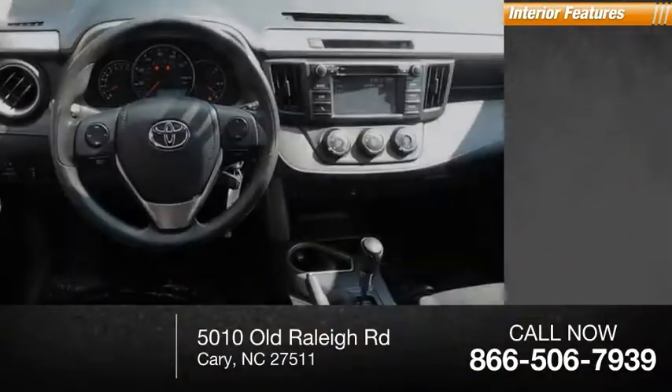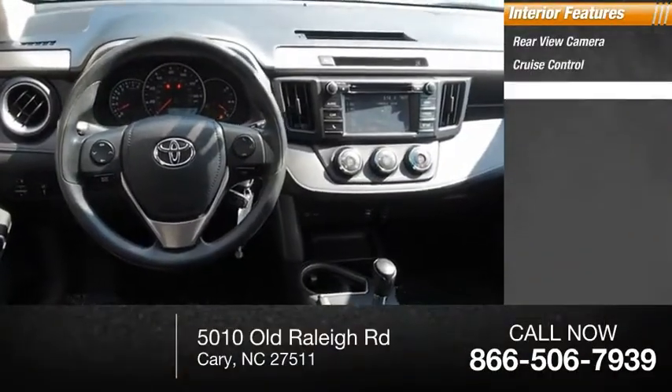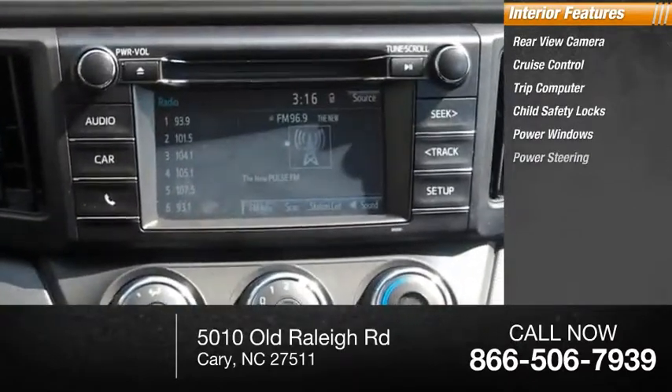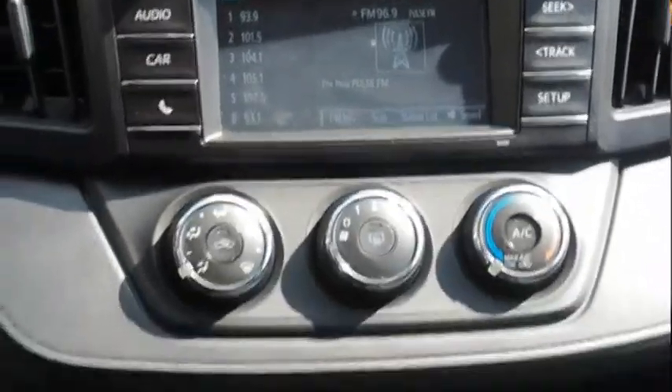Inside you'll find a rear view camera, cruise control, trip computer, child safety locks, power windows, power steering, and overhead console. Come see the car for yourself.